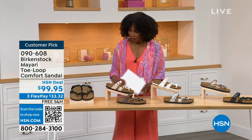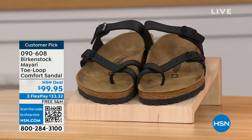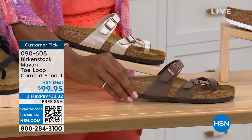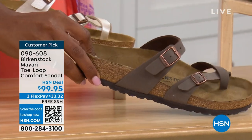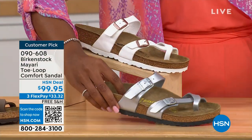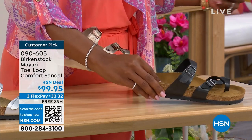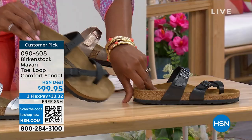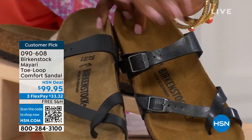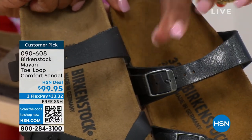We've got them in black — a nice matte flat black. This one is called Antique, a pearlized creamy color. We also have it in mocha. Then there's white, silver, graceful taupe, and licorice. Black is matte; licorice is shiny. You'll also notice the footbeds are different colors. If you want matte, go black. If you want a little sheen, go licorice.